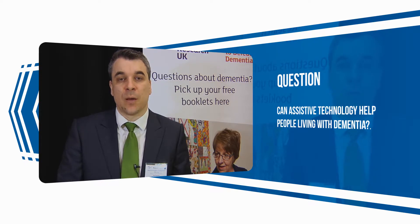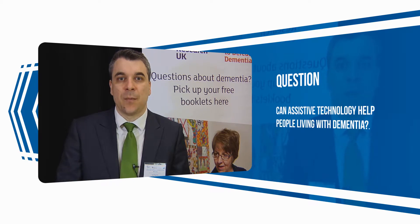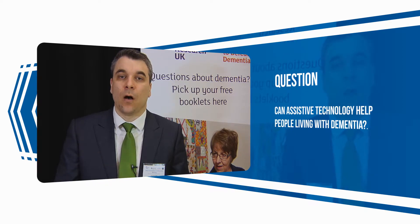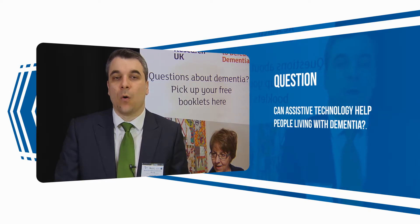Reminders could be linked to medication, so that people get voice alerts about their medication, or they could be linked to household appliances, where people get alerts — for example, a voice speaking out when they have left the door open or have left the gas running.